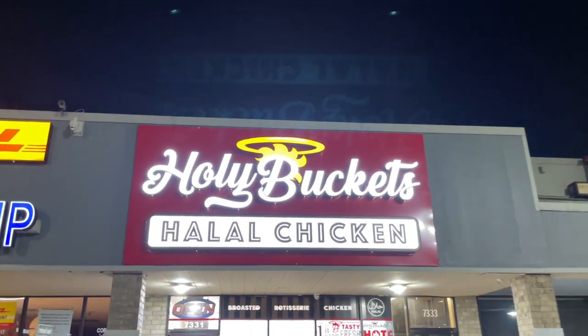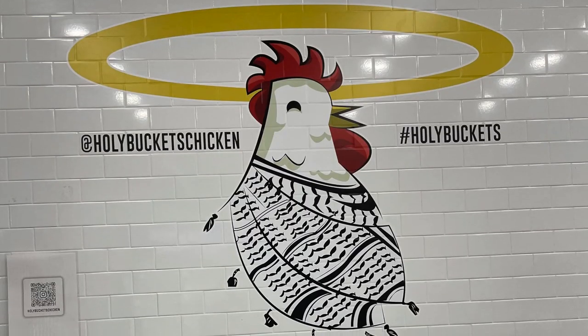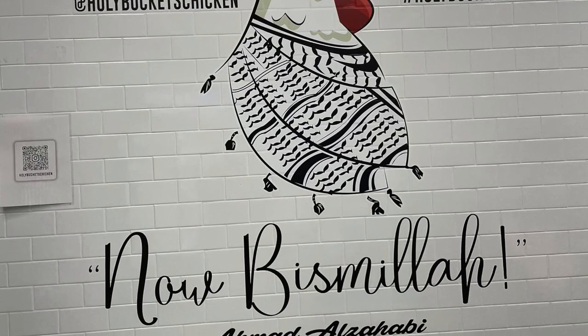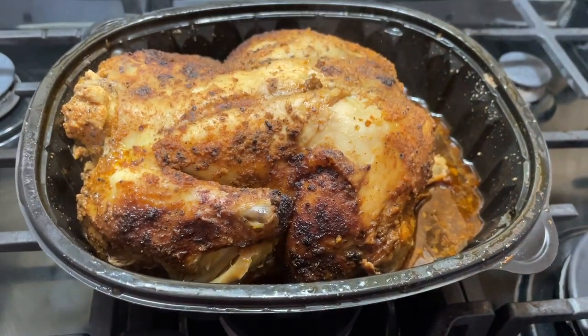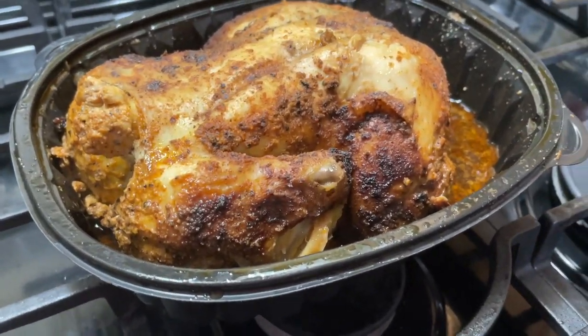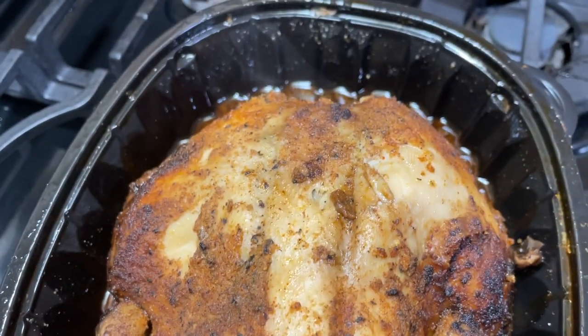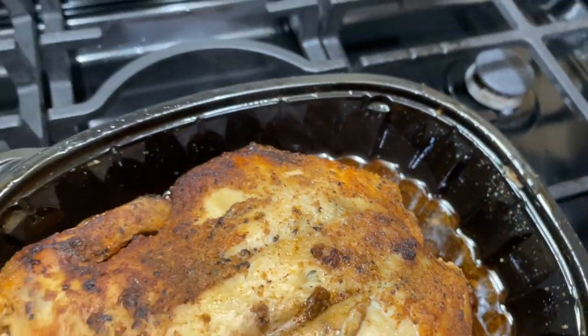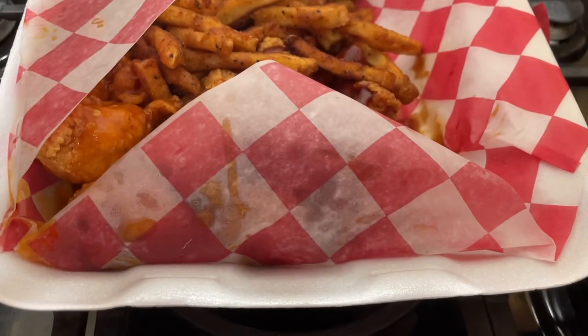I want to thank Allah subhanahu wa ta'ala for allowing us to have this blessing, and I want to thank our subscribers, viewers, and future HD Family subscribers for supporting the channel. HD Family, we're not only here to halalify — I've verified that Holy Buckets has some good halal food, Alhamdulillah. I strongly recommend either the rotisserie chicken or these boneless chicken wings — really enjoyable, Alhamdulillah, can't go wrong either way.